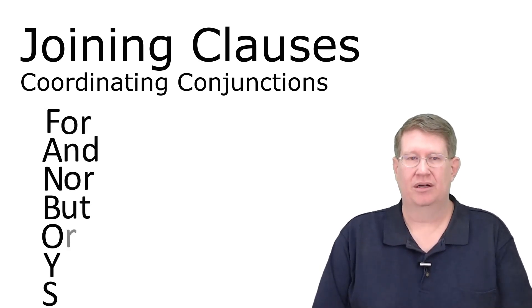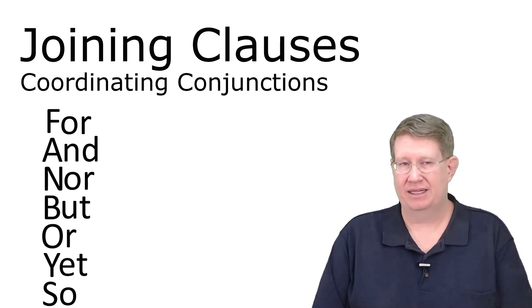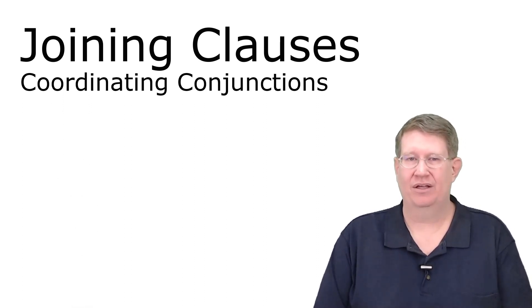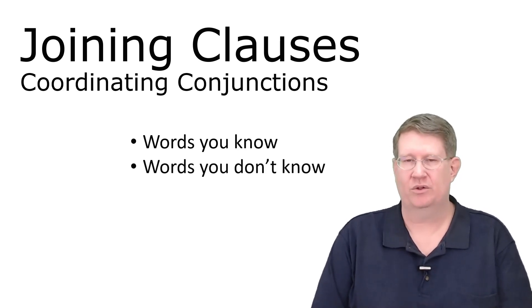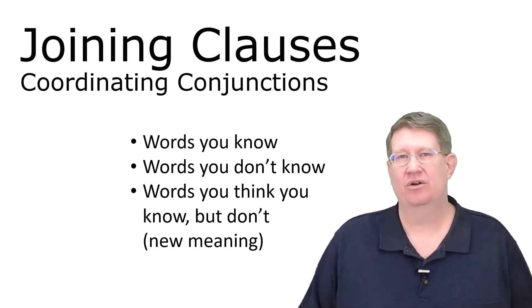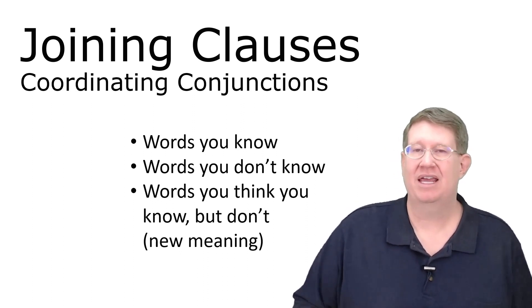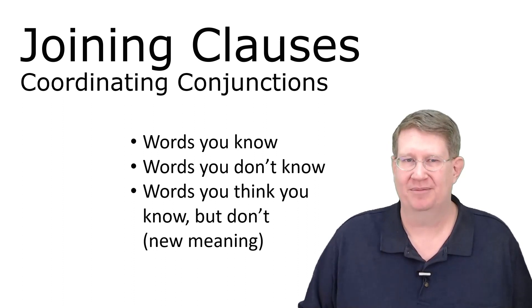FANBOYS stands for: for, and, nor, but, or, yet, and so. Now, you're probably looking at that list and saying, yes, I know every single one of those — and you might. But there are probably some words you don't know, and the really tricky ones are words you think you know but you don't, because we're using them in a new way with a new meaning in this context.